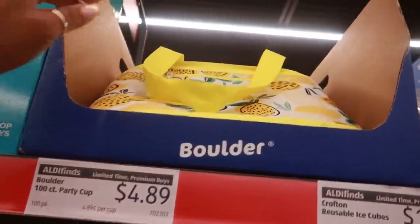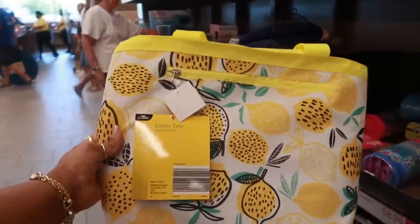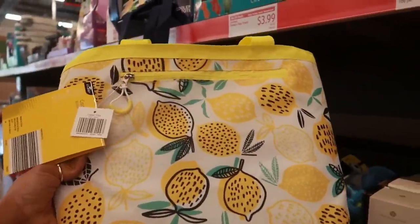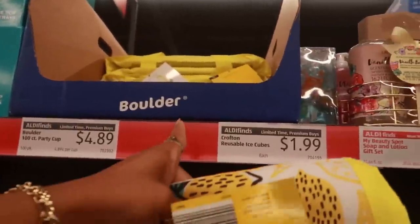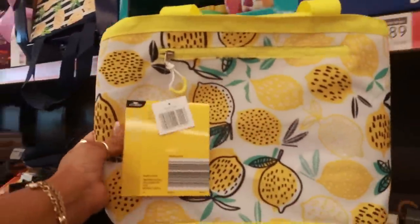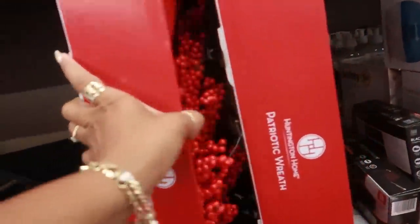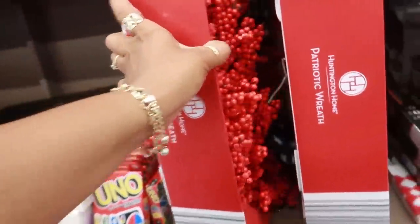Next to that you got this cube bag — look at that cooler tote. I love that print. I don't see a price on it though. And then down here — a patriotic wreath. Those are $15 in case you want one.